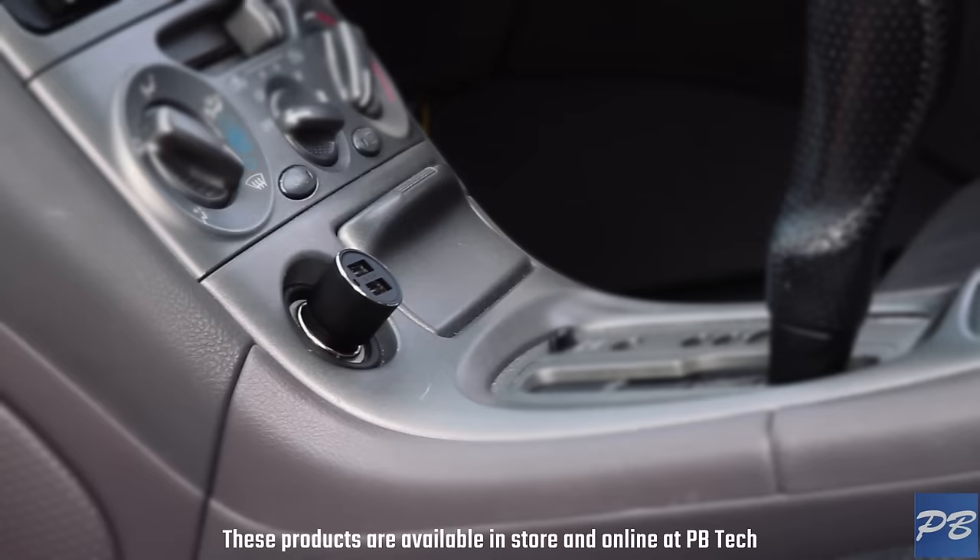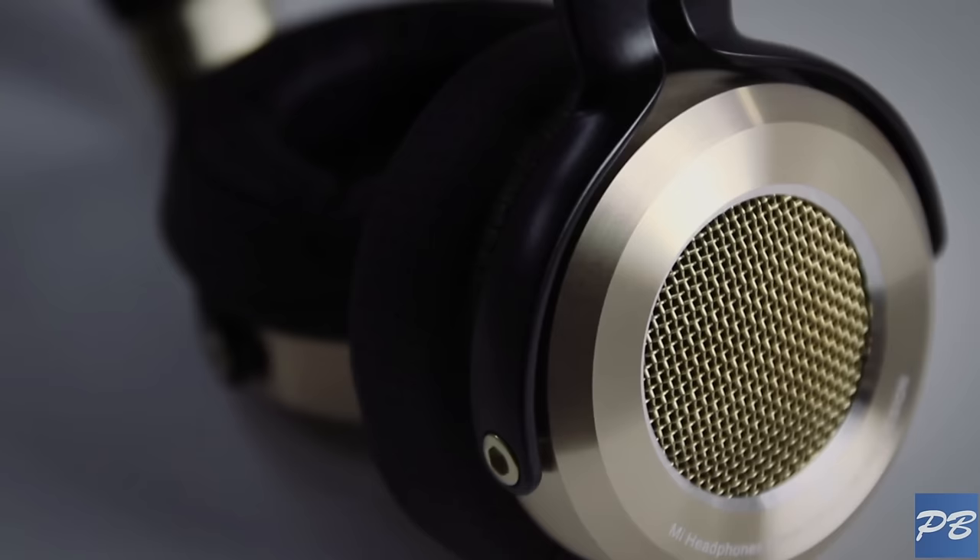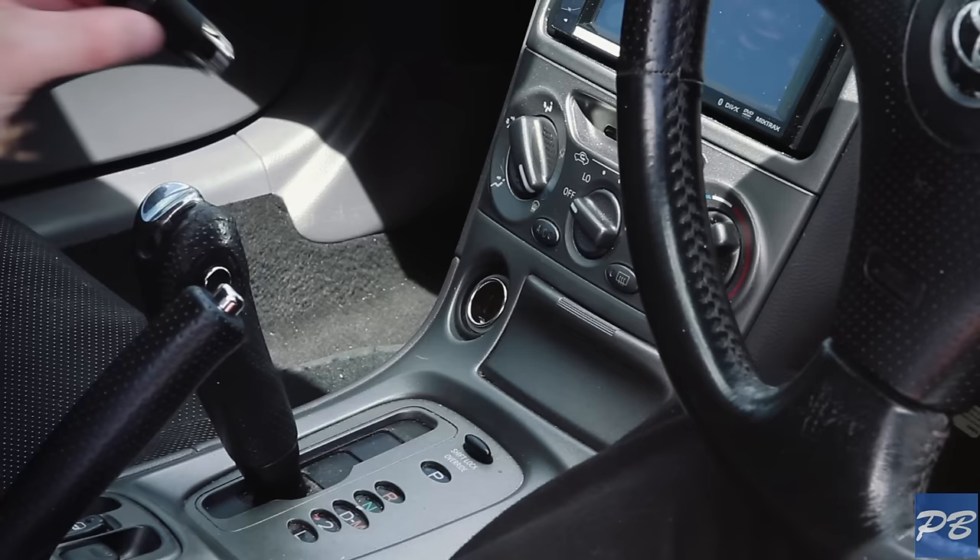That summer road trip season is coming up quick and for some of you this device might be exactly what you're looking for. It's called the ROYDME Bluetooth Car Charger 2S, made by Xiaomi. You may know them from their range of headphones and wireless speakers, but basically you plug this into your car's cigarette lighter and it gives your car Bluetooth.